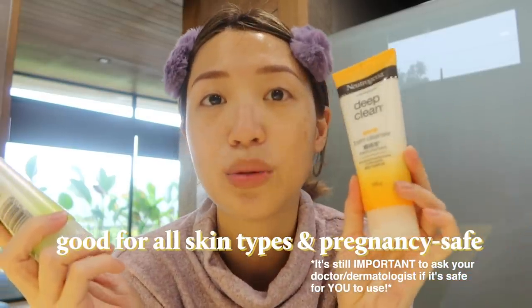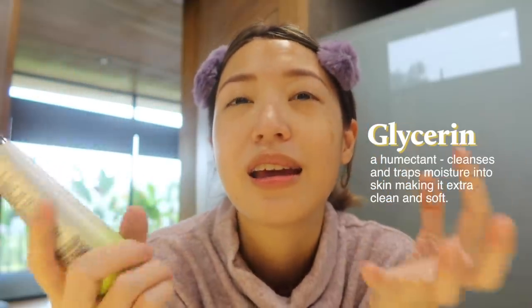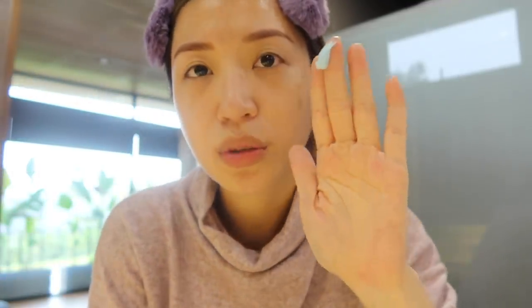We also have the acne foam cleanser, which I won't be using today, and last but not least the Deep Clean Energizing Foam Cleanser — the green variant — which is what I'm going with because it's a very lazy day and I want to be energized. What's cool about this cleanser is that one-third of the product is made of glycerin, which is a humectant, so it deep cleans your skin while also moisturizing it at the same time.